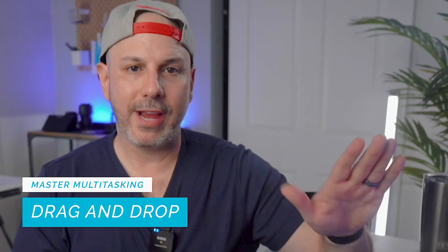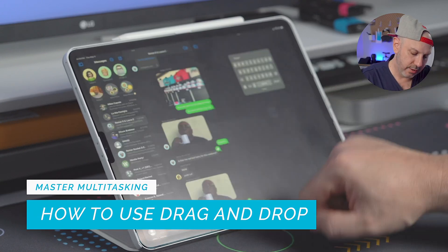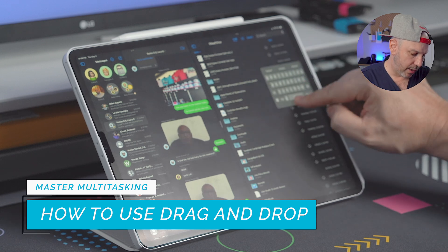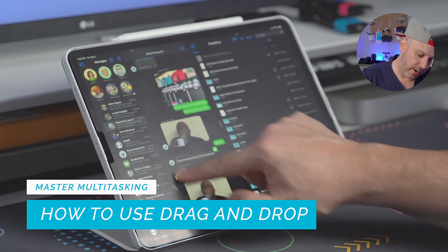To close an app in the App Switcher, swipe it up off the screen. To close two apps simultaneously, use two fingers and swipe them off together. Lastly, and most importantly, is drag and drop, which is particularly useful when working with images, text, or files that need to be copied or shared across different apps. For example, opening Files and dragging a file into a Messages thread places it directly in the message field, where you can send it or even invite the recipient to collaborate on the document. By mastering these multitasking features, you'll maintain an efficient, organized workspace and significantly boost your productivity.